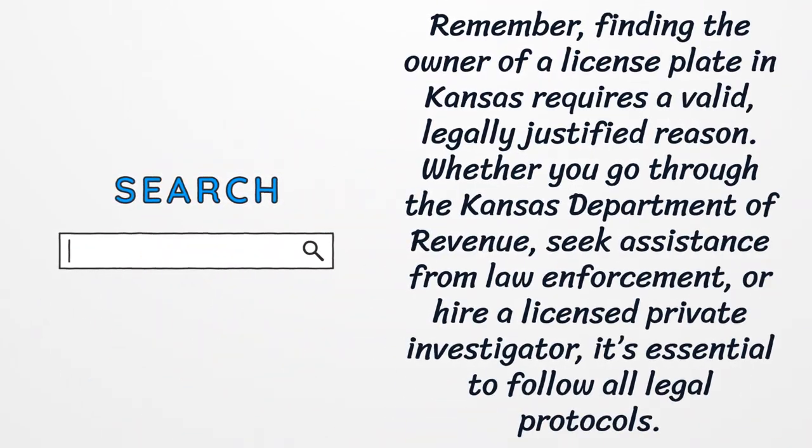Remember, finding the owner of a license plate in Kansas requires a valid, legally justified reason. Whether you go through the Kansas Department of Revenue, seek assistance from law enforcement, or hire a licensed private investigator, it's essential to follow all legal protocols.